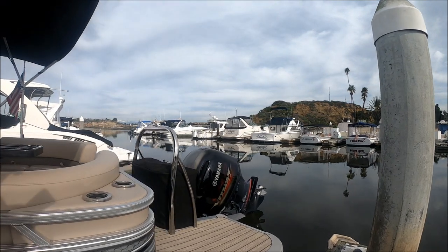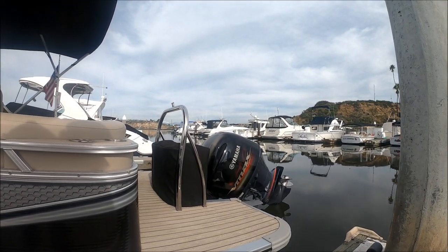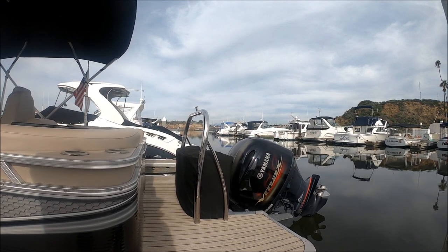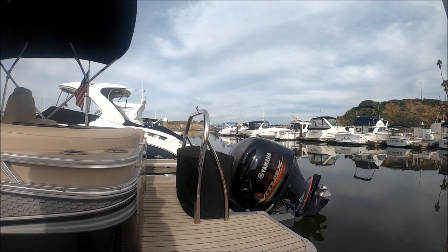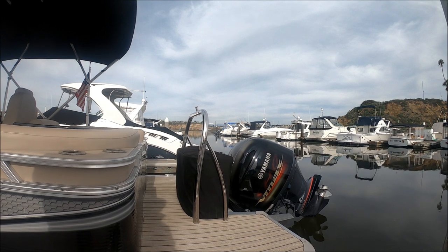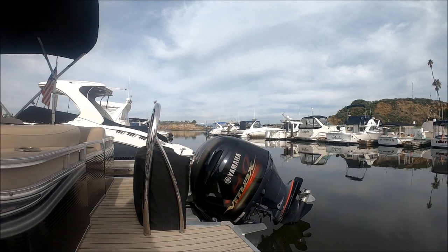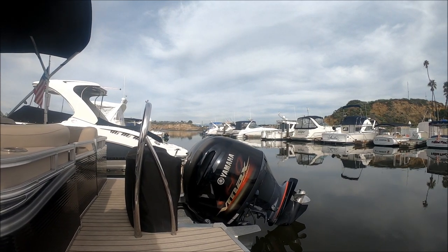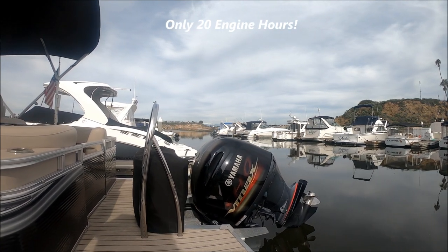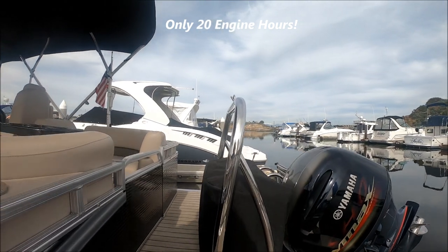Here at the transom we have an extended swim platform with a nice chrome ski pylon. This vessel is extremely well powered with the Yamaha four-stroke SHO VMAX EFI engine with a three-bladed stainless steel prop. A great feature: off on the side we have a quick disconnect to flush the engine when we're done.